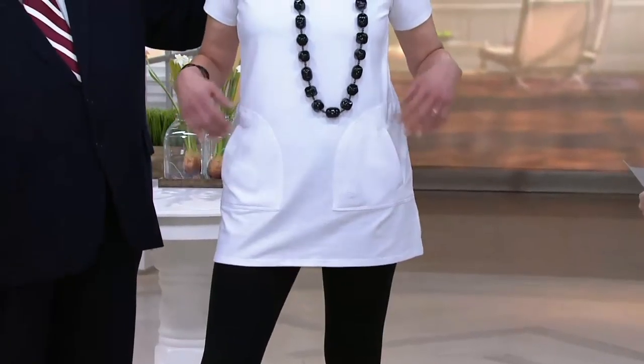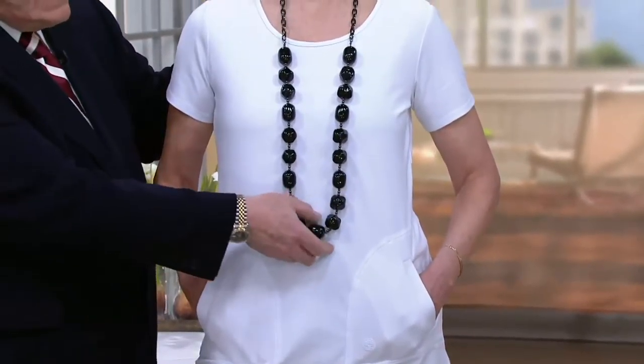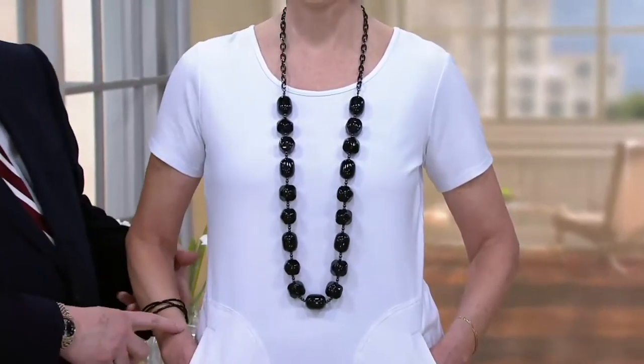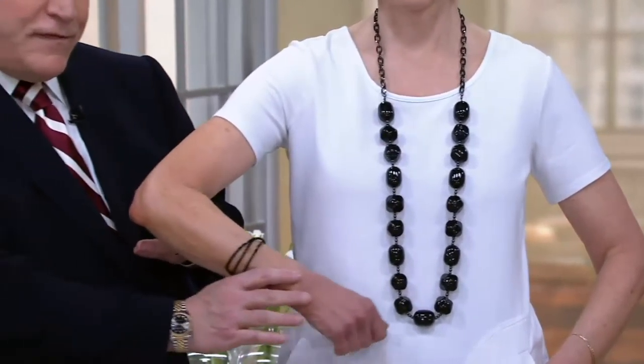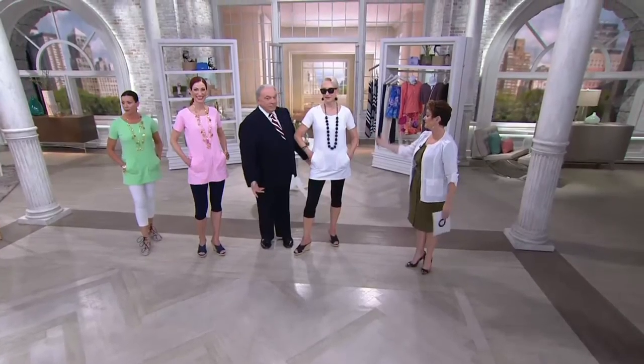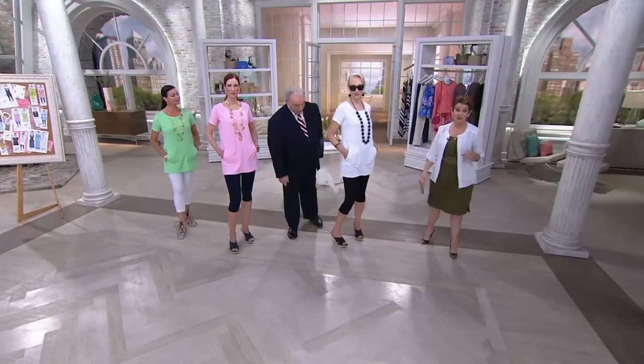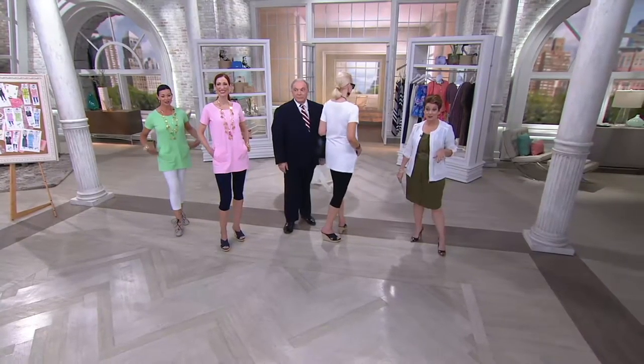This is a new necklace and earring set — my barrel bead necklace. That's spectacular. This is black lacquer with the black lacquer cuff on a gunmetal chain and the barrel bead earring. It just spells elegant summer. White and black — can't beat it. A thousand already ordered. The pink is actually going very quickly.